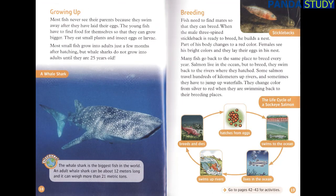Growing Up. Most fish never see their parents because they swim away after laying their eggs. The young fish have to find food for themselves so that they can grow bigger, eating small plants and insect eggs or larvae. Most small fish grow into adults just a few months after hatching. But whale sharks do not grow into adults until they are 25 years old. The whale shark is the biggest fish in the world — an adult whale shark can be about 12 meters long and weigh more than 21 metric tons.